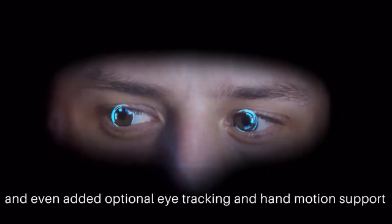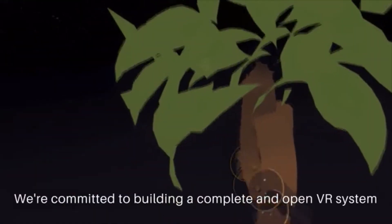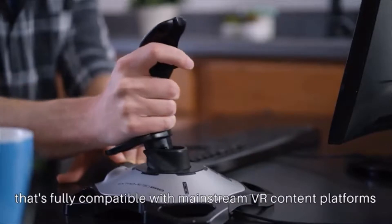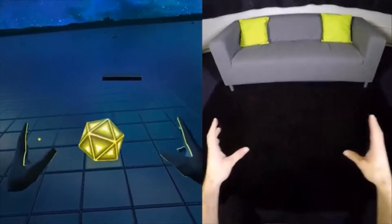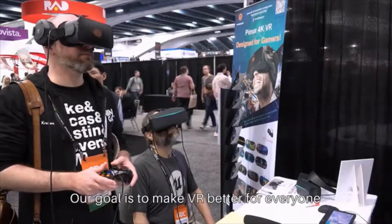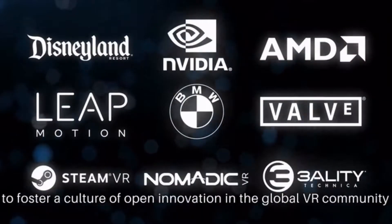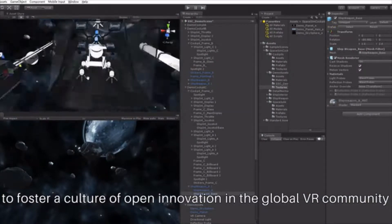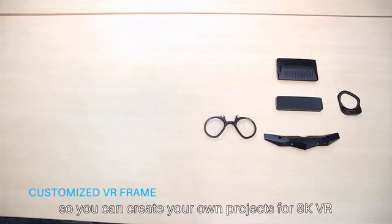This isn't yet another VR hardware product. We're committed to building a complete and open VR system that's fully compatible with mainstream VR content platforms and existing accessories. Our goal is to make VR better for everyone, so we are collaborating with industry partners to foster a culture of open innovation in the global VR community. We've already published our open SDK so you can create your own projects for 8K VR.